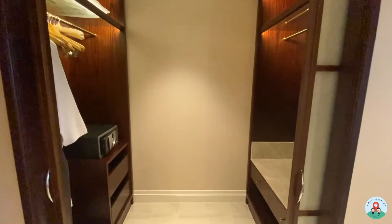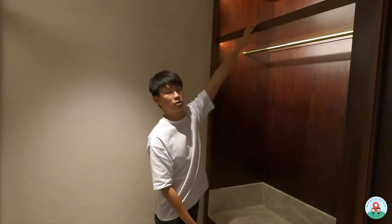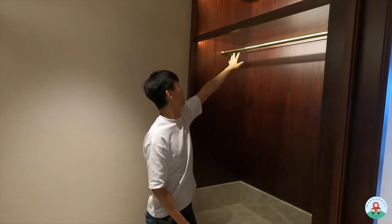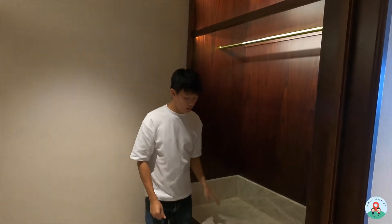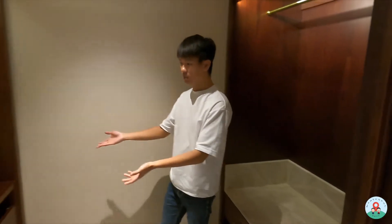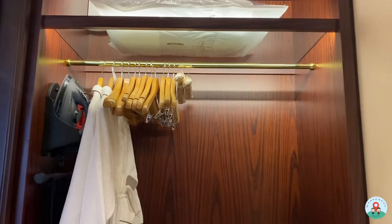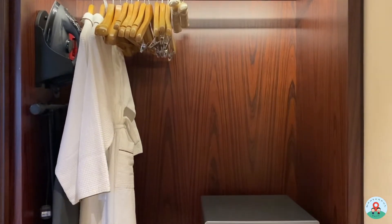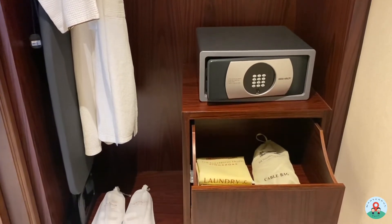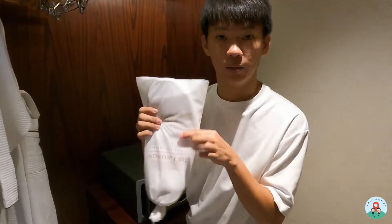The wardrobe area has two sides. On one side there's space to put your luggage — just be careful not to put anything too heavy on top as it's glass — plus some hanging space and storage below for shoes. Opposite that you'll find all the standard wardrobe amenities: bathrobe, ironing equipment, extra pillows, a safe, and bedroom slippers with the hotel name branded on them.